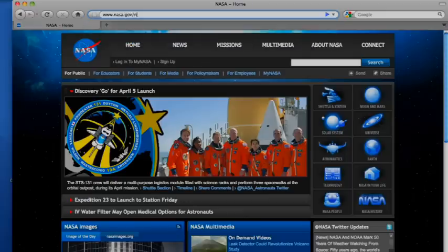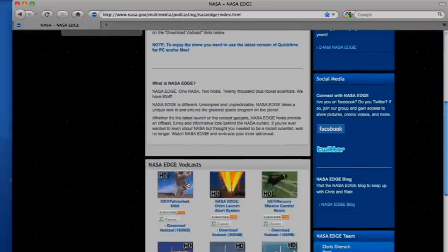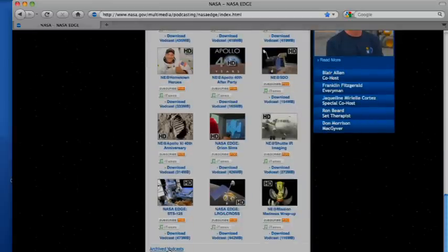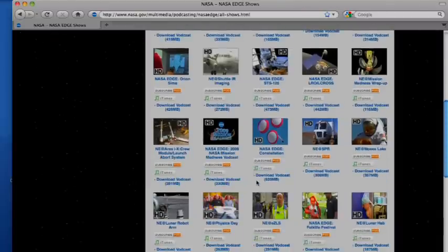To download our latest video podcast or learn more about NASA EDGE, just visit our website at www.nasa.gov/NASAEdge. From there, go to the archive page to view our entire collection of video podcasts.